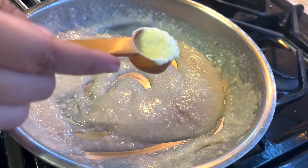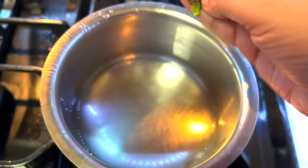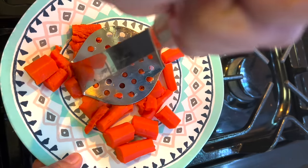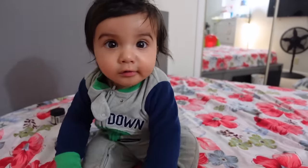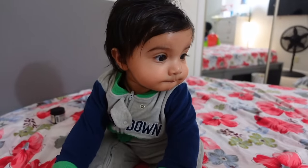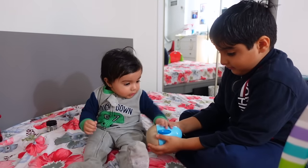Hi friends, welcome back to the channel. In today's video, I share with you my baby's 6-month routine — how I prepare meals and how the routine is. If you are interested in this type of videos, please subscribe to this channel so when the next notification comes, you will see it right away.